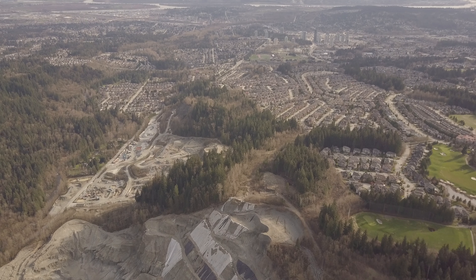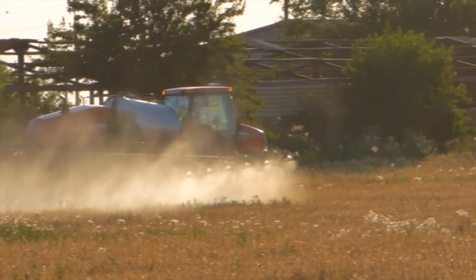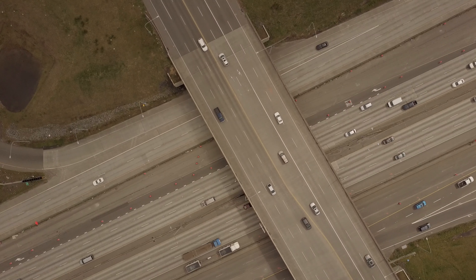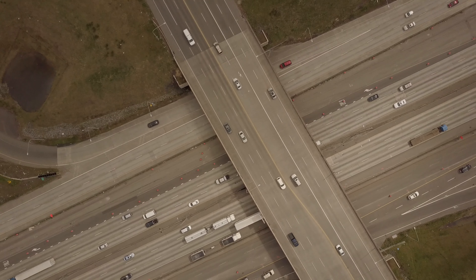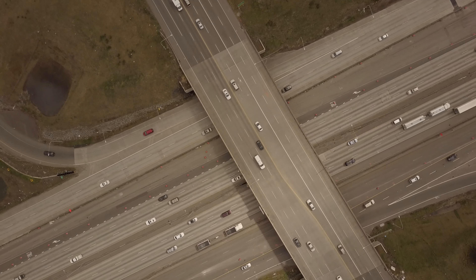And then we have non-point source pollution — putting fertilizers on your lawn, pesticides on your lawn, gardening, brake fluid, dust from your tires. There's a big issue with coho down in the Puget Sound area. Little bits of rubber from tires going into the water is very bad for coho in particular. So we have these issues with tires.